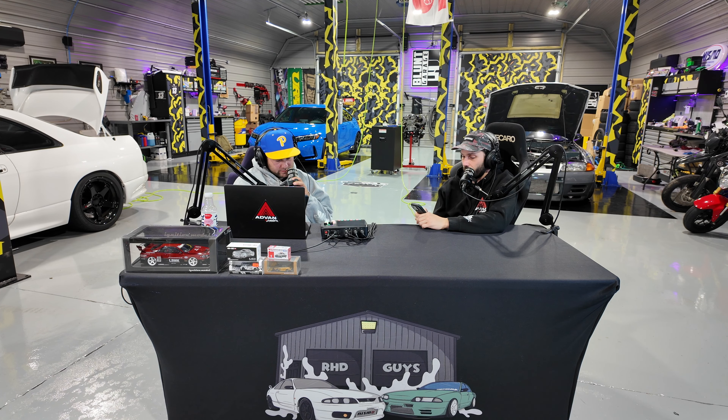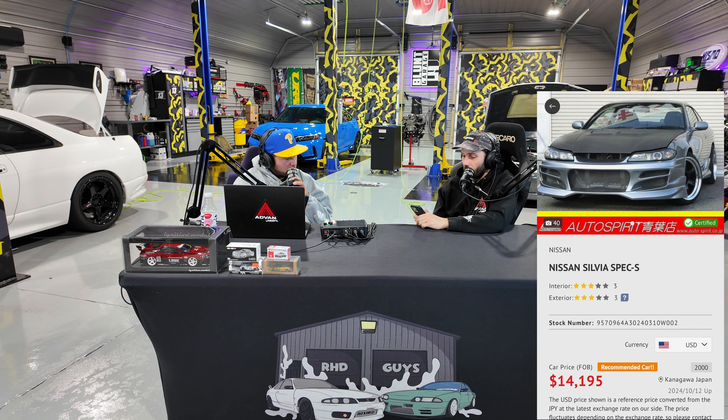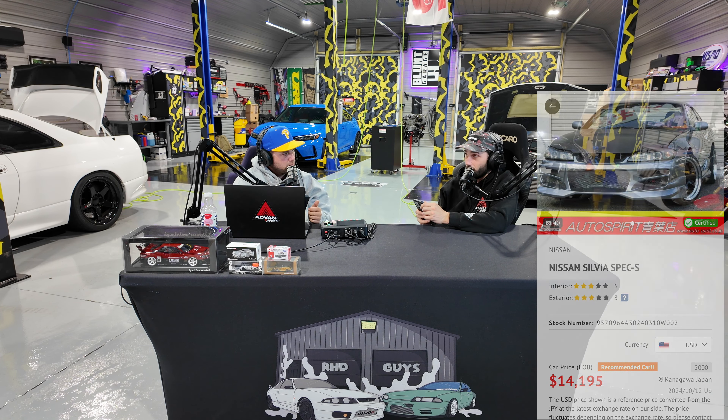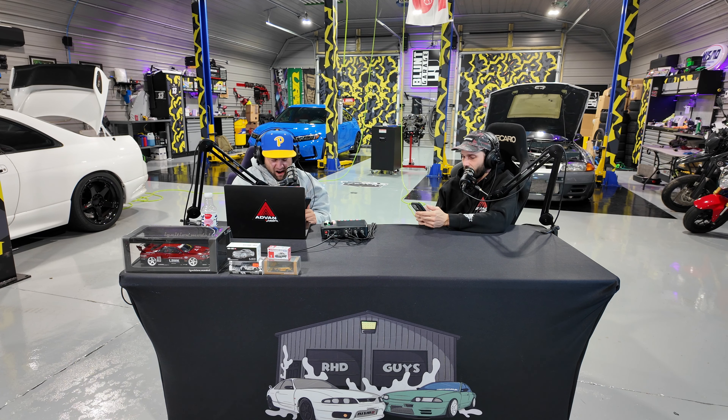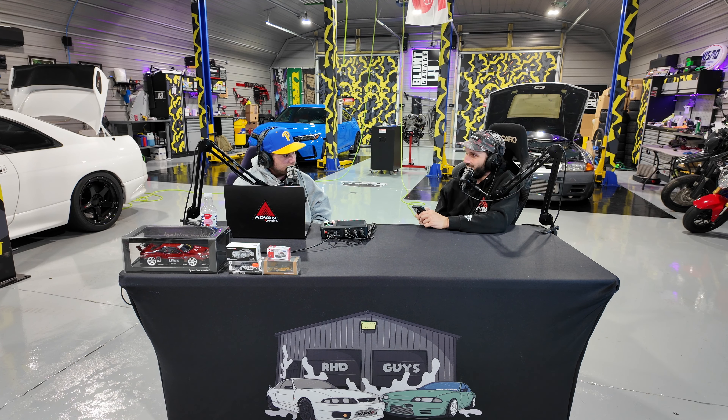I've got a 2000 Nissan Silvia Spec S — and this one has been SR20DET turbo swapped. It's a little rough around the edges, but this is an S15 with an SR20DET for $14,000. It has 171,000 kilometers and has been repaired, but what S-chassis hasn't? If you're just trying to get into an S15, this is probably the move — a little rough around the edges but nothing a little elbow grease can't fix. Stock number is 9570.